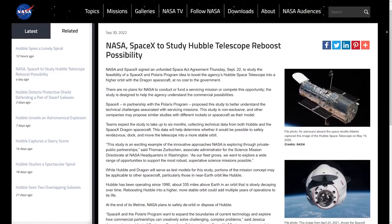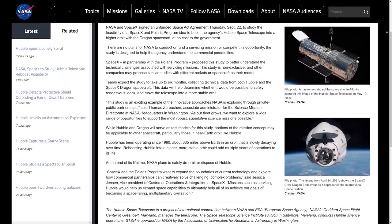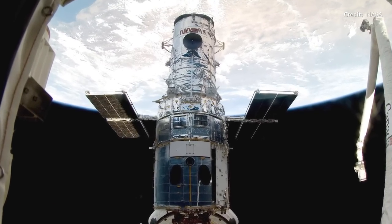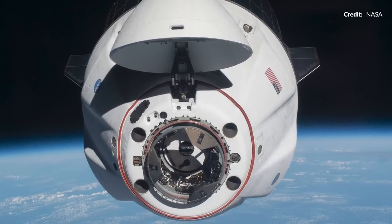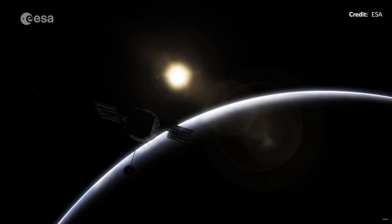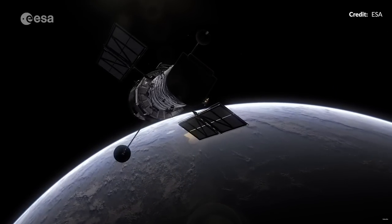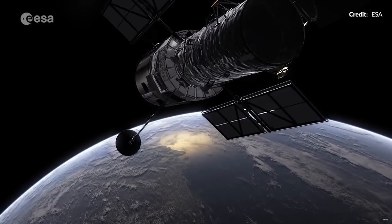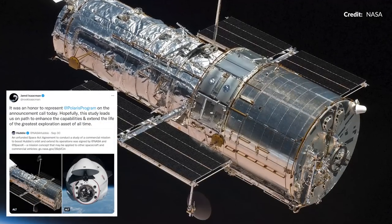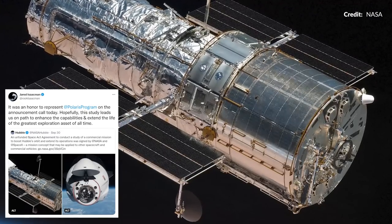In a surprise announcement, NASA and SpaceX signed an unfunded Space Act agreement late this week to study the concept of a Polaris program mission with Crew Dragon heading out to rescue the Hubble Space Telescope. The idea is to use Dragon to push the incredible telescope into a higher orbit, extending its life greatly, and at no cost to the government. There are a bunch of technical questions to study and there is no guarantee this will be feasible. However, the fact that SpaceX and Jared are working with NASA to determine if they can safely rendezvous, dock, and push it up to a stable orbit — well, it's a pretty amazing idea.